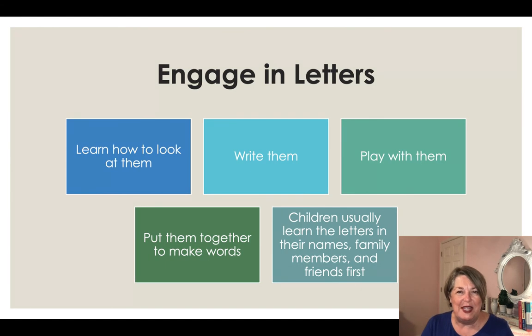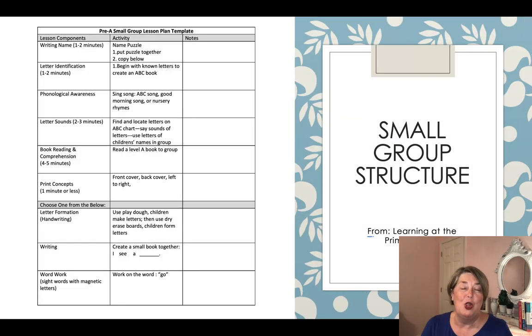Here are all the ways you want to engage children with letters. You want them to learn how letters look, be able to write them, play with them, have fun with them, make words, and be fast and flexible with their word-solving skills. Remember that children will usually learn the letters in their own name first, then their family members' and friends' names — those are the letters they'll learn first. The alphabet chart and name chart are things I do whole group, but I also believe it's important to pull small groups.